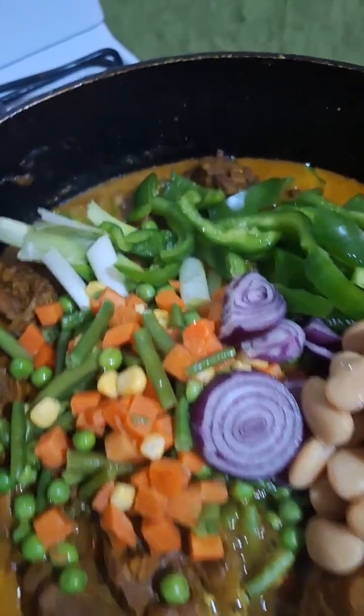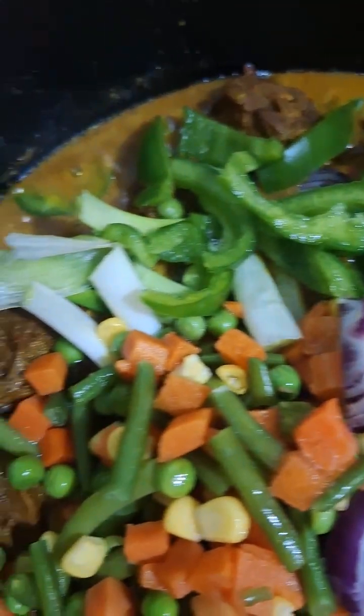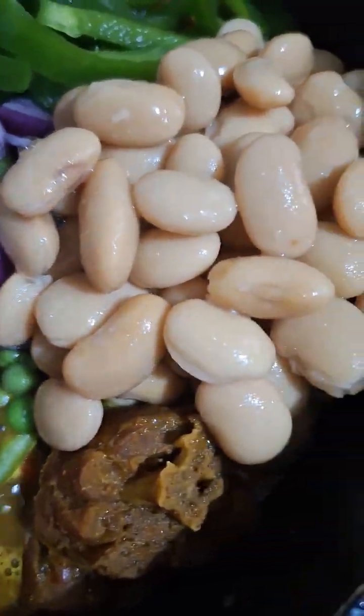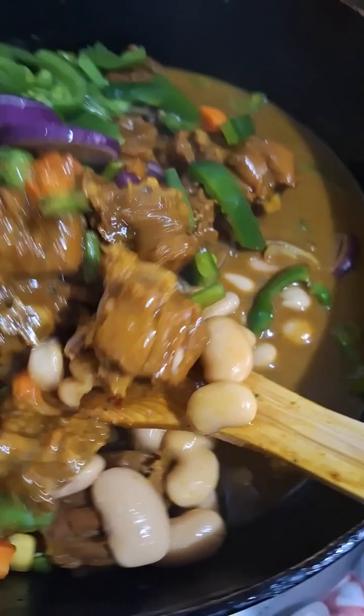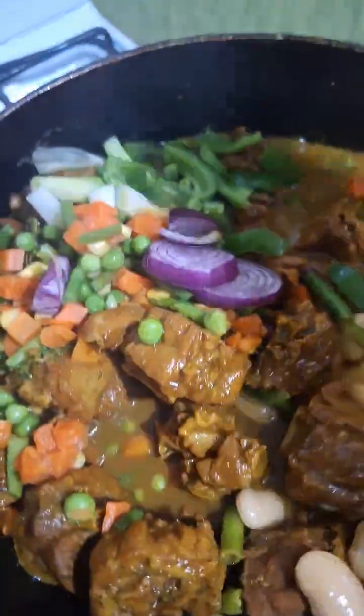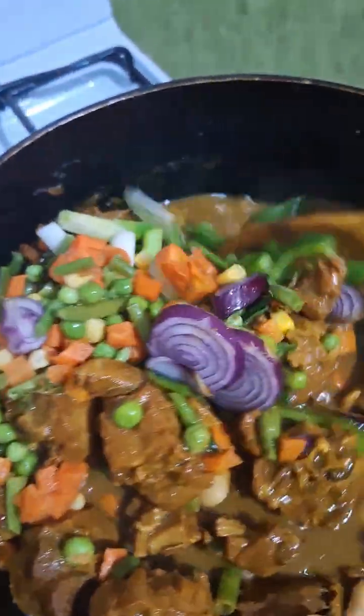I add my seasonings — sweet pepper, scallion, thyme, mixed vegetables, vegetable onion, onion, and broad bean. There you go. Now I'm gonna stir, stir, stir. It smells so good, you know. Smells good, good, good.